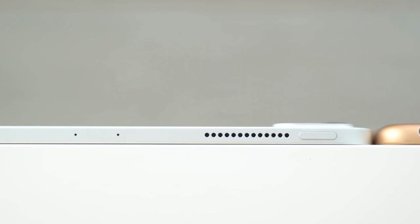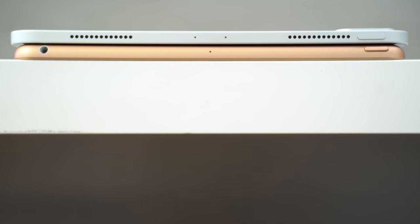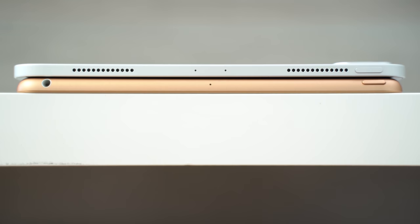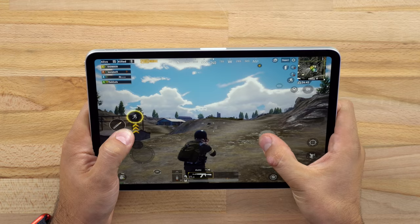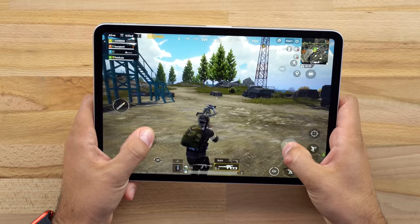The Pro is also much thinner than the regular iPad, which is really impressive. One of the biggest design differences is that the iPad Pro gets two additional speakers on the top, so you get true stereo sound in landscape mode for a more immersive experience. Just listen for yourself to hear the volume difference.